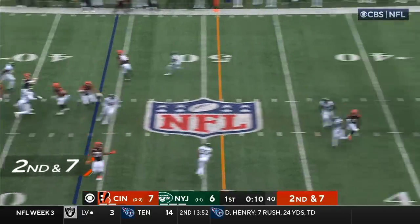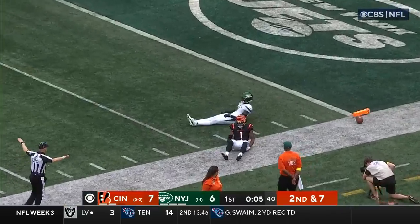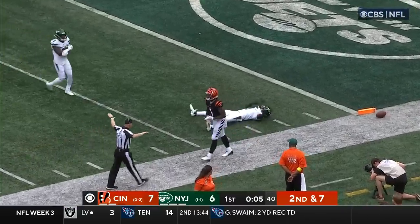Play fake. Burrow steps up and dials up the deep ball to Ja'Marr Chase — broken up. Sauce Gardner.